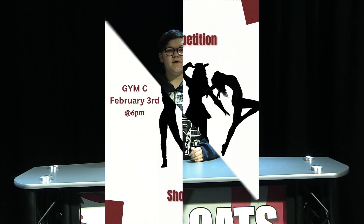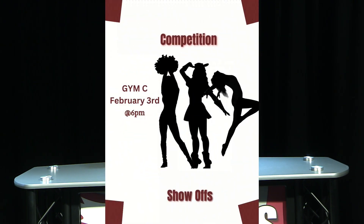Our SHS drill team is hosting a competition show-off in preparation for their upcoming competition in Argyle. They'll be performing all of their routines on Friday, February 3rd in Gym C at 6 p.m. Be sure to come and support our award-winning team.